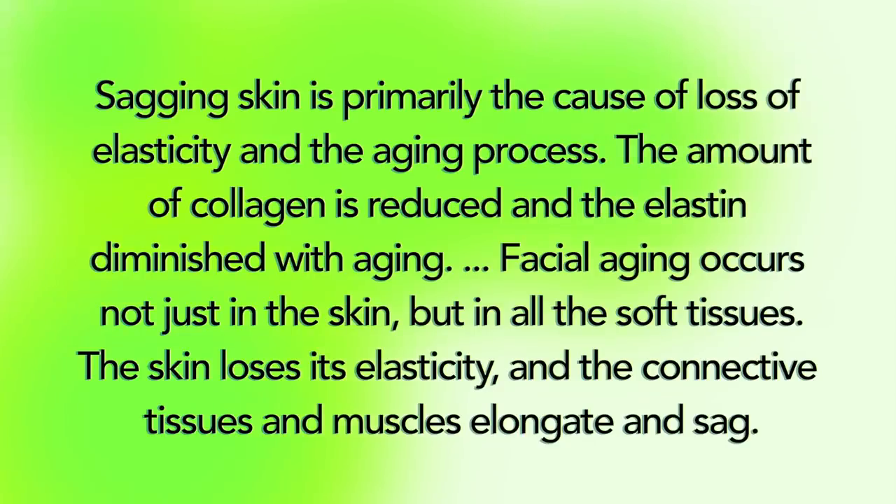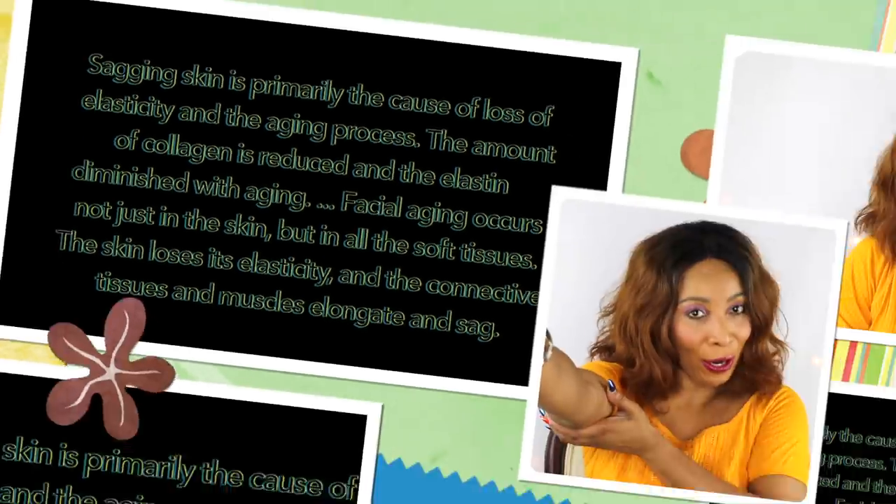Sagging skin is primarily caused by loss of elasticity and the aging process. The amount of collagen is reduced and elastin diminishes with aging. Facial aging occurs not just in the skin but in all the soft tissues — the skin loses its elasticity and the connective tissues and muscles elongate and sag.